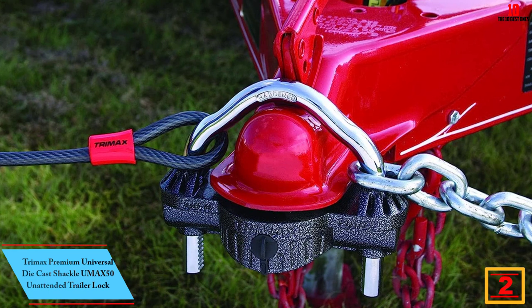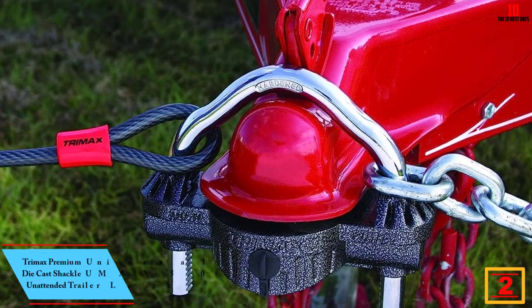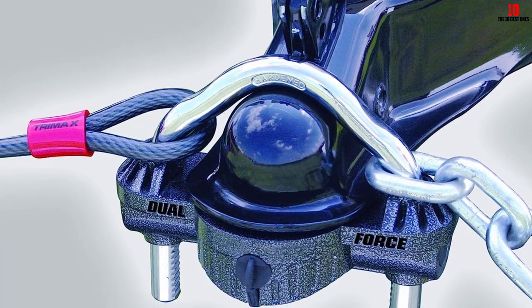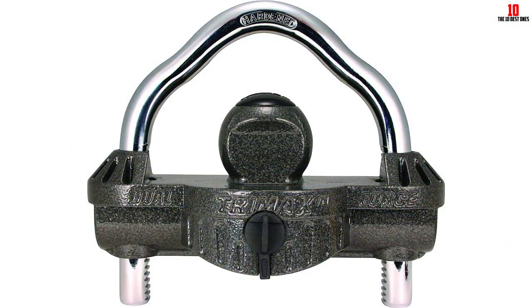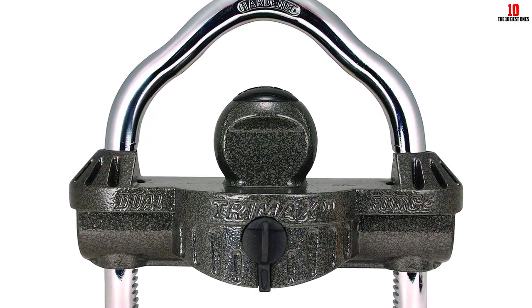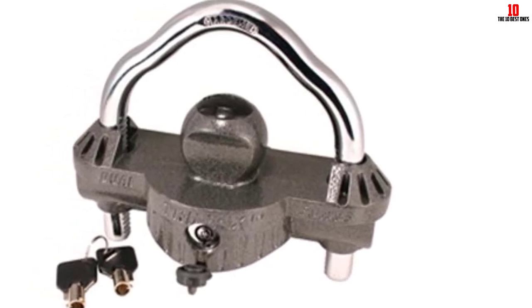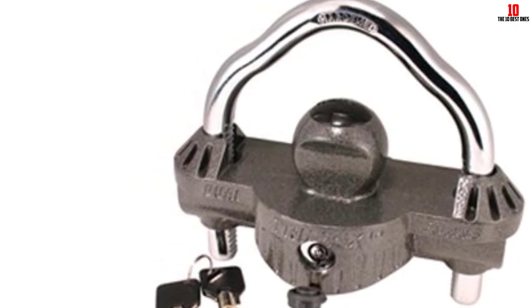At number 2, we have the Trimax Premium Universal Die Cast Shackle UMAX 50 Unattended Trailer Lock. This truly stands out for its superior construction and functionality, crafted from the highest quality materials with robustness and durability that's unparalleled. Its universal design accommodates all coupler types and sizes from 1-7/8 to 2-5/16. The sliding keyhole cover prevents dirt and grime from compromising the lock. The key is a high-security 7-pin spring-loaded type, incredibly resistant to drilling and won't bend or break under pressure. The lock features a massive 6-tooth, 3/8 dual ratchet locking system paired with a hardened 5/8, 16-millimeter steel shackle, offering exceptional security to deter even the most determined thieves.